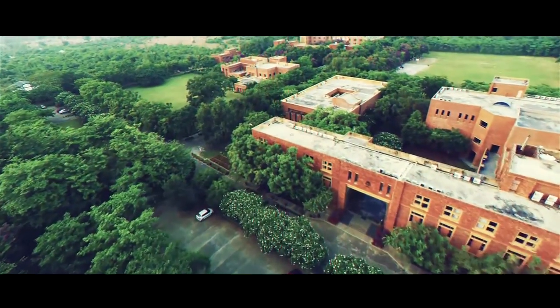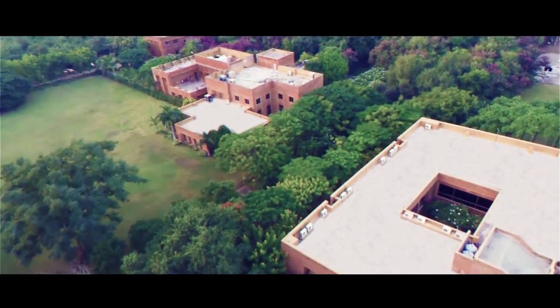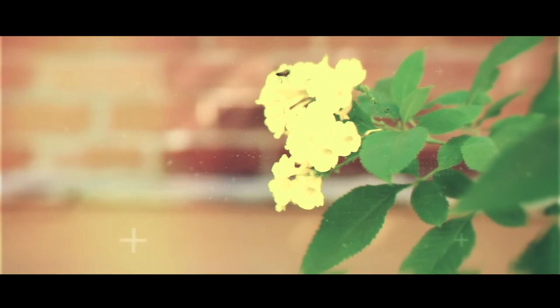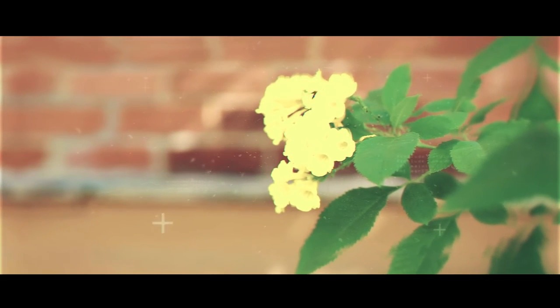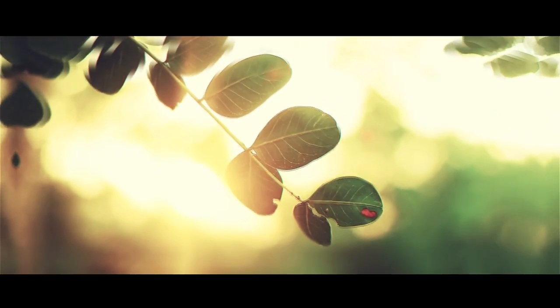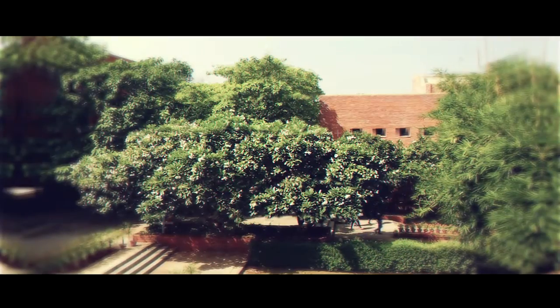When I first entered the campus, I was astonished to see the lush green environment and of course the red bricks. The entire campus was filled with beautiful flowers and greenery all around. By the very first sight, I could see the colors red, green and blue — the blueness of the sky, something that could not be matched with what we see in the city.